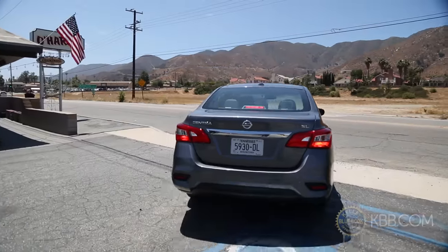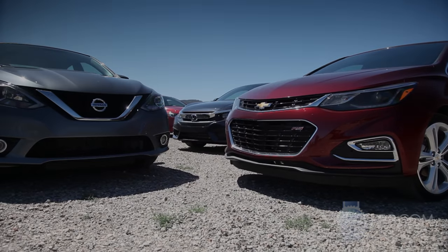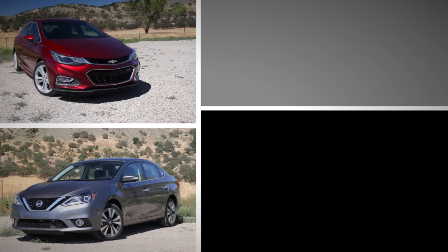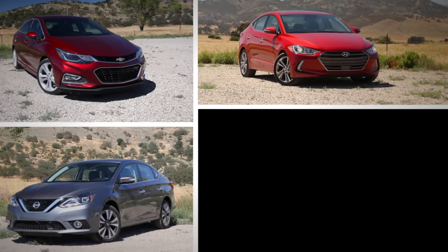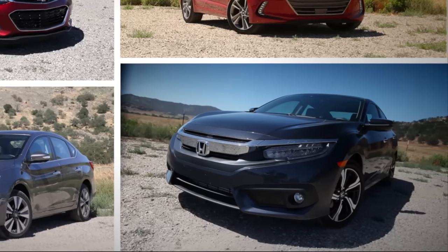For this year's Kelley Blue Book compact sedan comparison, we kept the group tight and highly competitive, pitting the refreshed 2016 Nissan Sentra, the all-new 2016 Chevrolet Cruze, and the all-new 2017 Hyundai Elantra against Kelley Blue Book's overall Best Buy of 2016, the 2016 Honda Civic.